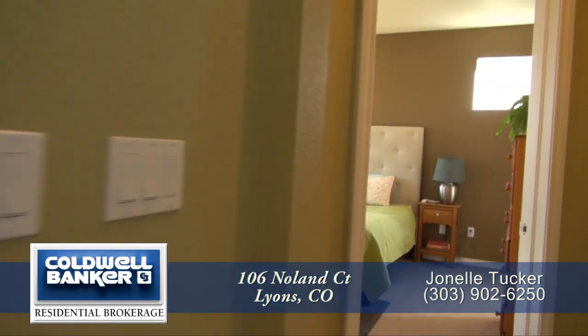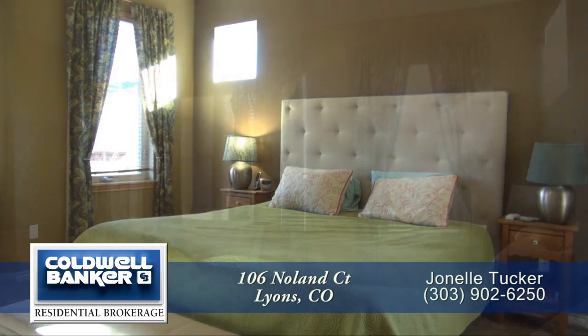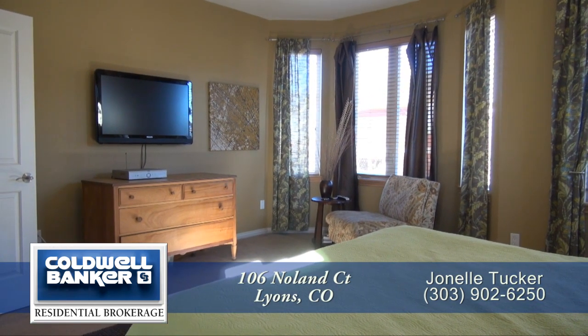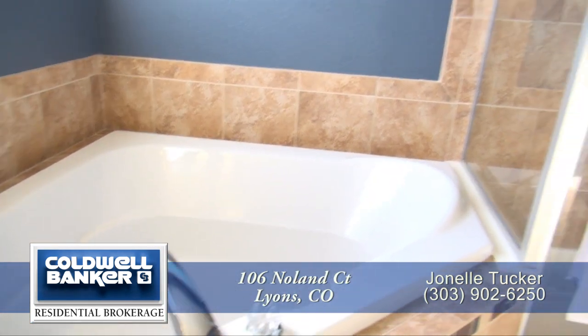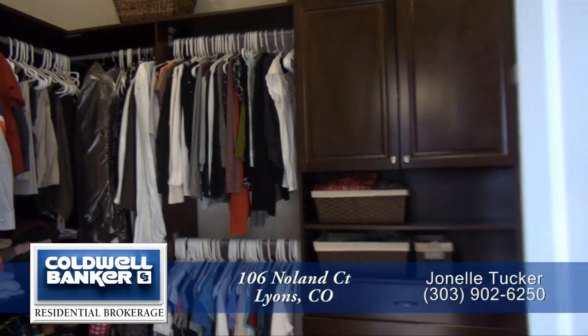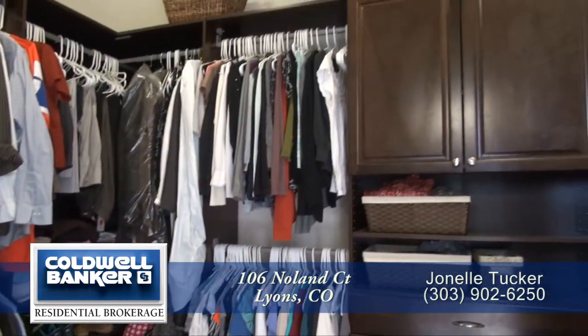Just past the family room, you'll find the highly coveted main floor master bedroom. It's quite large and features a bay window that's a great place to sit and read. The five-piece master bath features dual sinks, a deep soaking tub, and large glass-enclosed shower. You'll also find a wonderful walk-in closet in this master suite that has lots of custom built-ins.